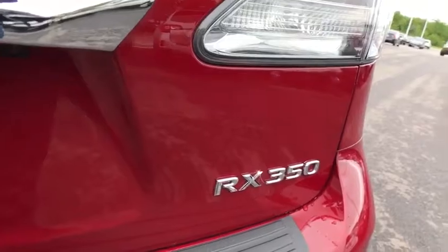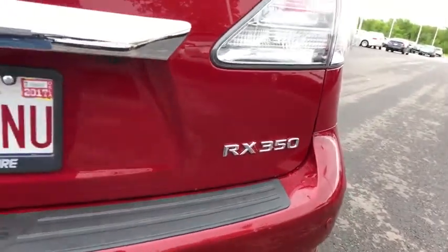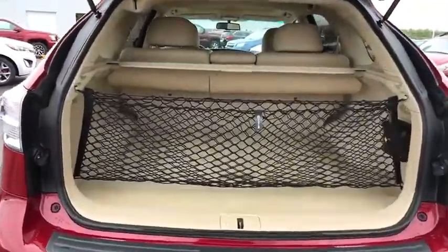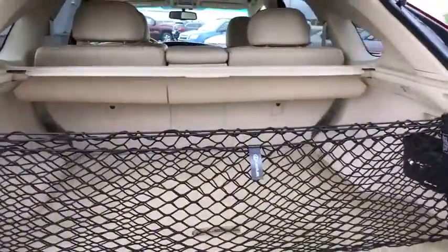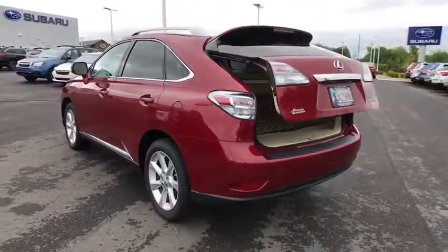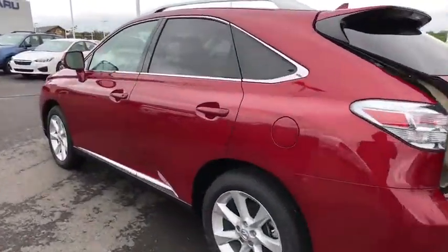This vehicle has less than 65,000 miles. Here are some of this vehicle's great options: stability control, traction control, CD changer, anti-lock braking system, power passenger seat, keyless entry, steering wheel audio controls, driver airbag, adjustable steering wheel, power steering.